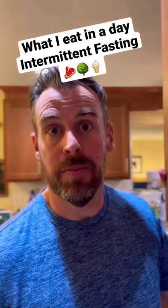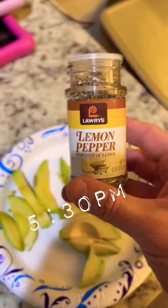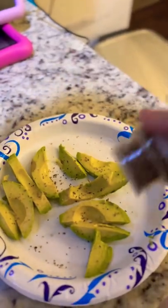Here's everything I eat after a day of intermittent fasting. I broke my fast with an avocado, and I added some lemon pepper seasoning that was recommended by one of my subscribers — I really liked it, it turned out really well.